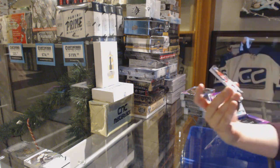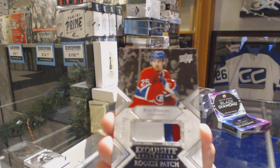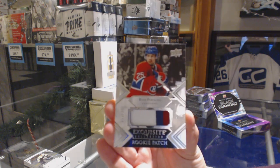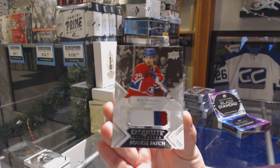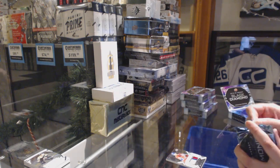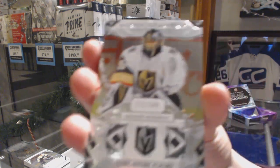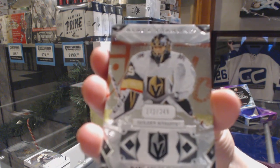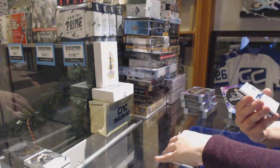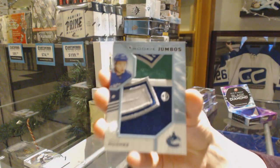We've got an exquisite rookie patch, number 299 for the Montreal Canadiens, Ryan Poehling. We've got number 249 base for Vegas, Marc-Andre Fleury. We've got a rookie team logo Jumbo for the Vancouver Canucks, Quinn Hughes.